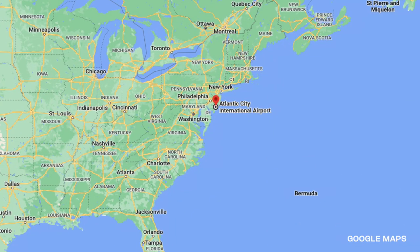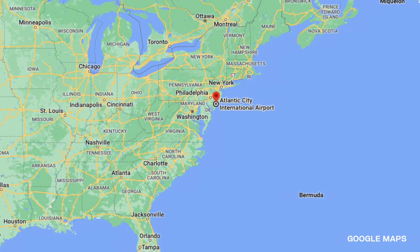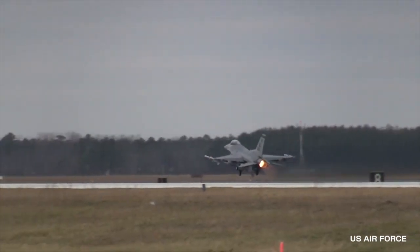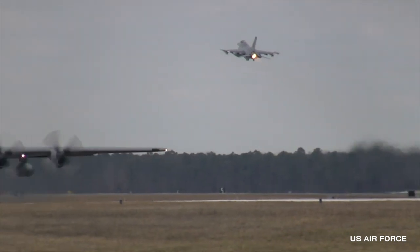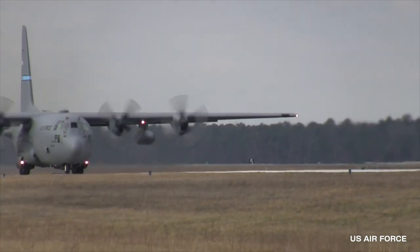The Atlantic City Air National Guard Base is located at the Atlantic City International Airport in New Jersey. Thanks to its special facilities, the National Guard can conduct all kinds of military tests without affecting the routine of the thousands of people who pass through the area daily.